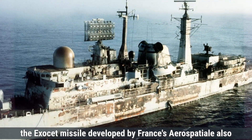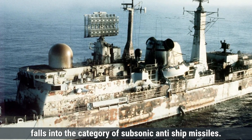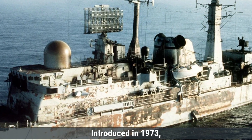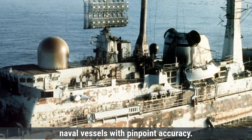On the other hand, the Exocet missile, developed by France's Aerospatiale, also falls into the category of subsonic anti-ship missiles. Introduced in 1973, it was specifically designed to destroy large naval vessels with pinpoint accuracy.